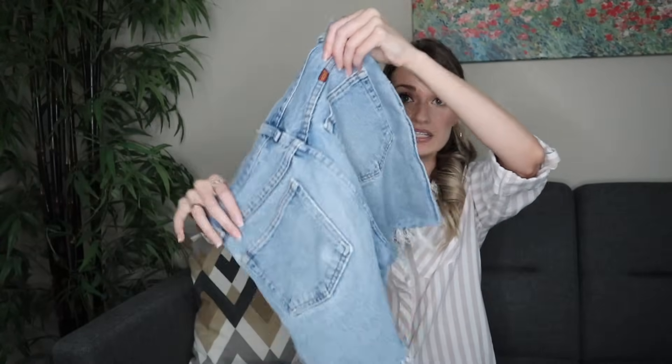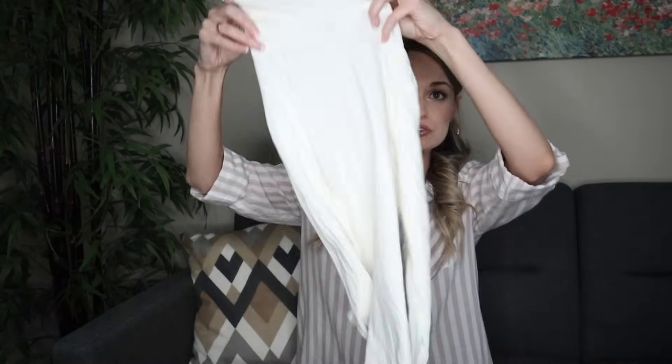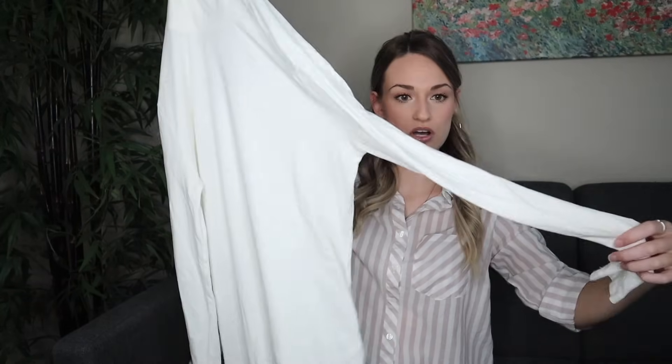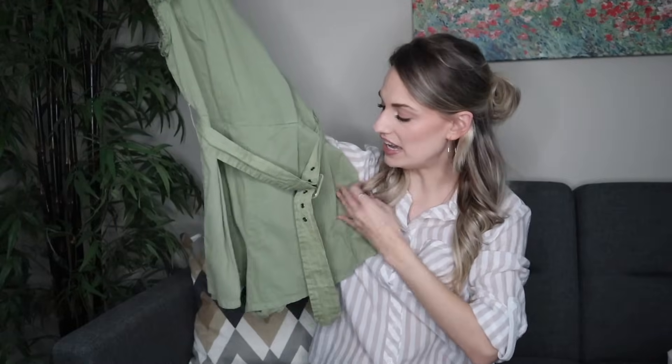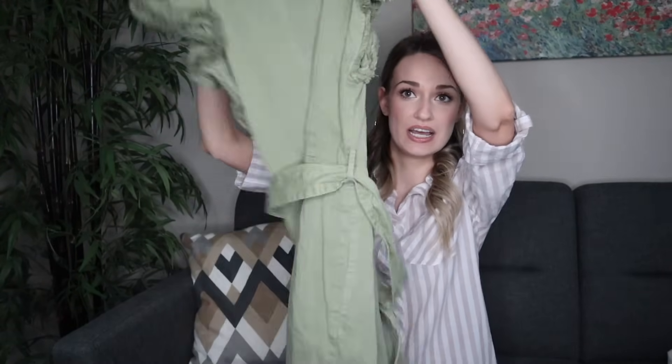I'm going to start off with three pieces I found for myself. First, these Bermuda length denim shorts with frayed edges and distressing. Next, a J.Crew Essential Turtleneck thin cream long sleeve top — a closet staple. It was newer, had no flaws, and was my size, small, from fall of 2020. And lastly, this green little romper that I thought was so cute. I already tried it on and it is very flattering. It has a belt attached, high-waisted shorts, and ruffles at the sleeves.